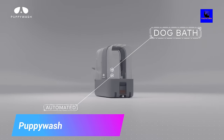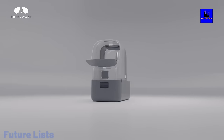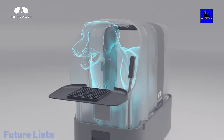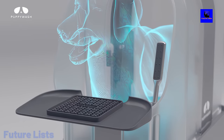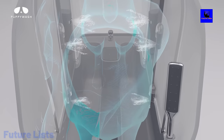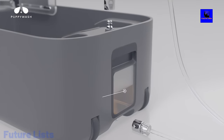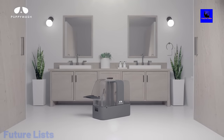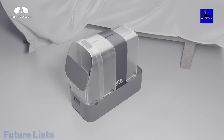Make bath time a breeze with Puppy Wash. This unique product is designed to make washing your furry friend a quick and easy process. With adjustable settings tailored to fit dogs of all sizes and breeds and an innovative grooming feature included, you can get your pooch clean in no time. The Puppy Wash features advanced automation technology with temperature control, adjustable water pressure, and a shampoo dispensing system. Its eco-friendly design conserves water and electricity, giving you all the benefits of traditional dog washing without any of the mess.